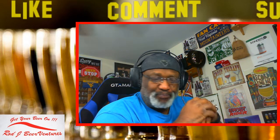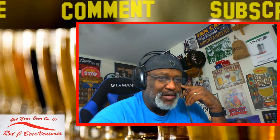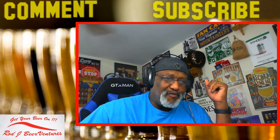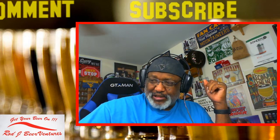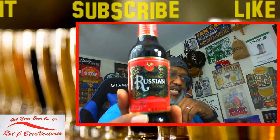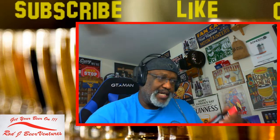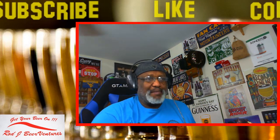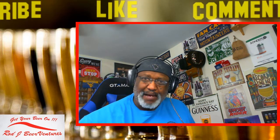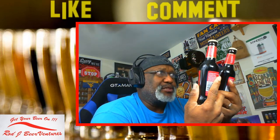I decided I was going to do a couple beers here tonight and thought I'd share them on the channel. I'm going to take a look at two different vintages of a Russian Imperial Stout from England - the Courage Russian Imperial Stout. I'll be looking at the 2012 as well as the 2013 version. I picked up both of them previously on a beer run; they had both together in one set.